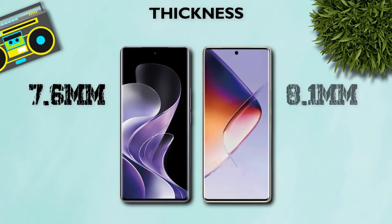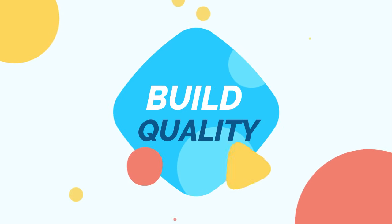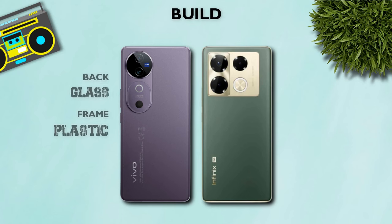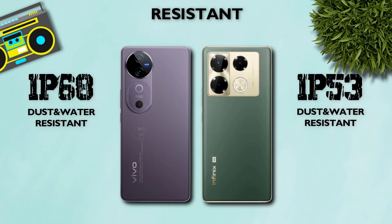Thickness: 7.6mm — better. Weight: 190 grams — both mobiles are the same weight. Build quality: now check the build. Glass back and plastic frame — better. Resistance: IP638 — better.